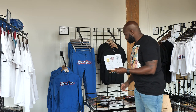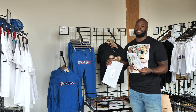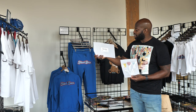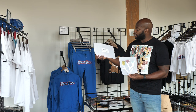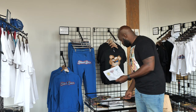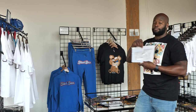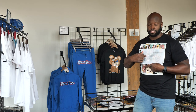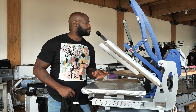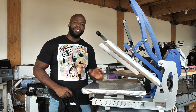Let's go ahead and press one of these. It seems very easy — the only thing we have to do is 310 degrees for 15 seconds, firm to medium pressure, and a cold peel. Let's see how accurate that is. I'm going to press this one right here. Our heat press is already heated up, so let's go over and press an extra large shirt with this design on it. Let's go.